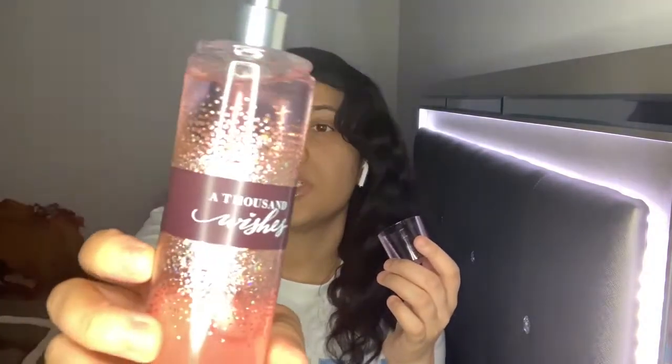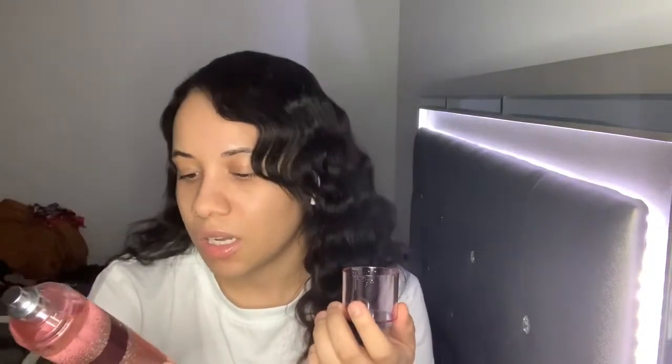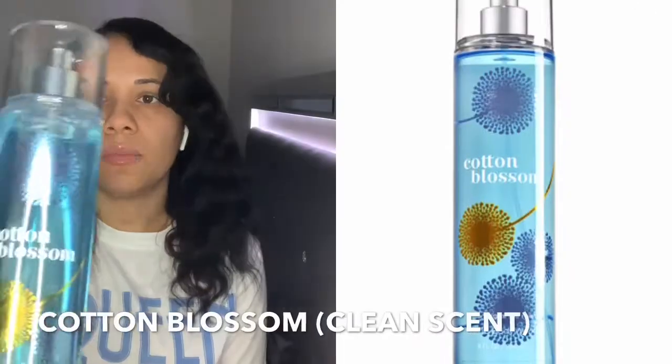I definitely love Thousand Wishes. It's one of the top fragrances and I'm sure you've heard of it a bunch of times. These last me about a year and a half because I only do maybe four or five sprays — I don't drown myself in it. Some people do, and that's fine.